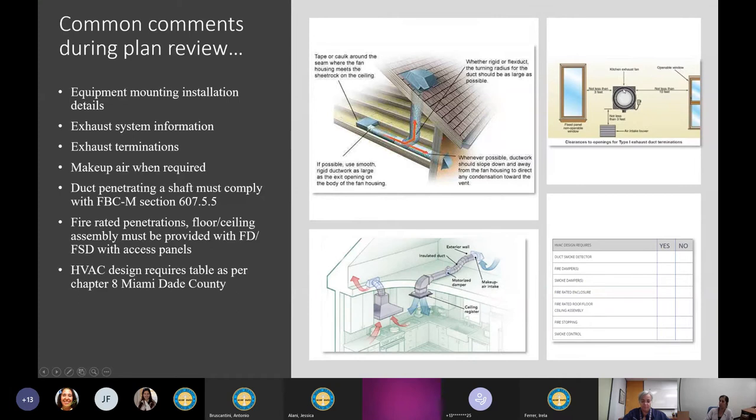We have an example of a Type 1 kitchen exhaust hood. Per code, the exhaust termination cannot be located less than 10 feet away from operable openings into the building, cannot be less than 3 feet away from a fixed panel or fixed window, and must be 10 feet away from any air intake. However, it is allowed to be located less than 10 feet from the intake as long as it is located at least 3 feet above the air intake.